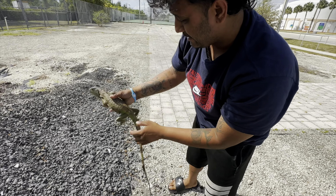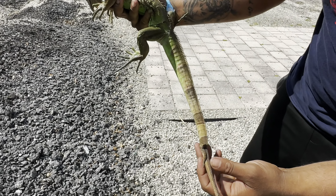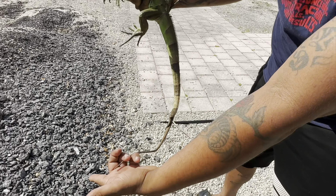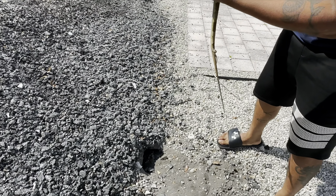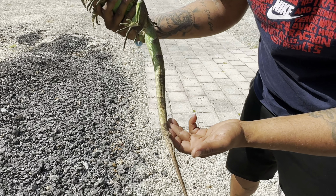That's wild right there, check that one out. These iguanas are super tough — they can just dig right through all this debris, not a single problem. They've got sharp claws, those powerful tails, and powerful muscles.